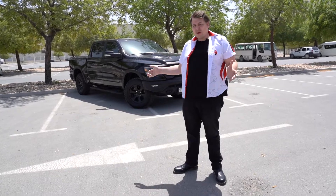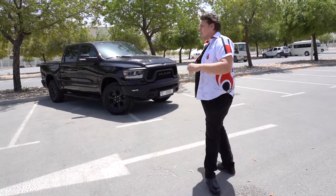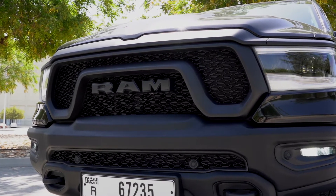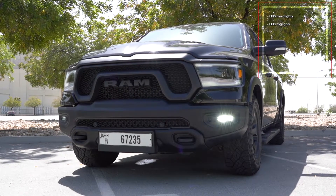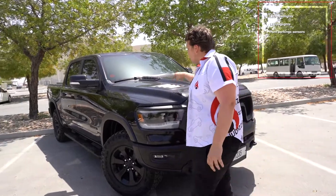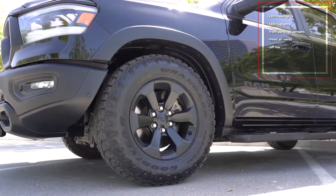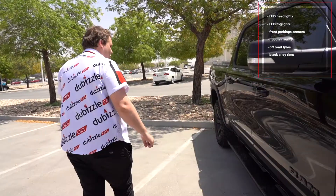The Rebel is a full-size pickup truck and it's a rather aggressive and muscular one too. Up front we have a huge grille with Ram lettering that cools the massive engine underneath. We have LED headlights on either side with LED fog lights underneath, which conveniently are next to parking sensors. There's a muscular hood with air vents to keep that monstrous engine cool. On either side we have off-road ready rubber that encases black alloy rims — amazing finish on those.